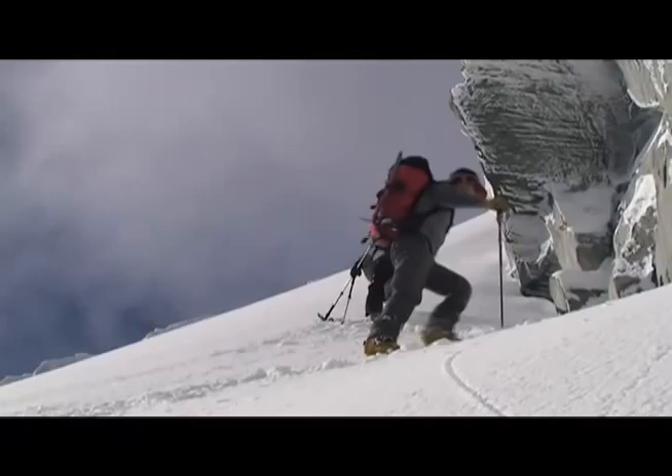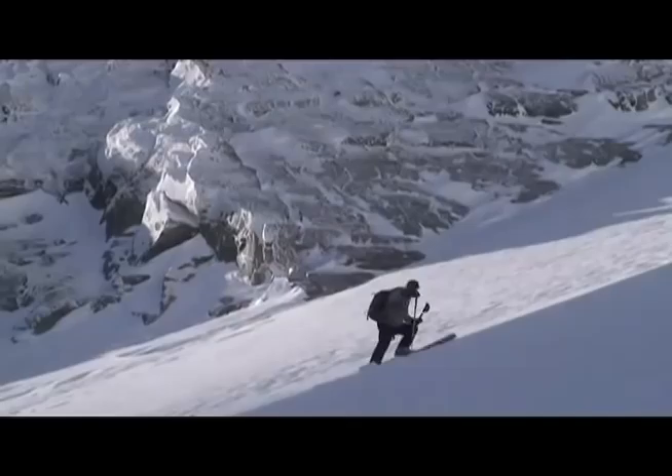On the way up, Mark digs a quick hasty pit to take a look at how the layers are interacting. They're stable, so we go higher.